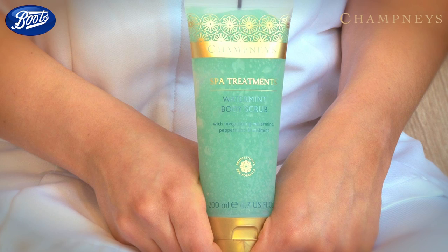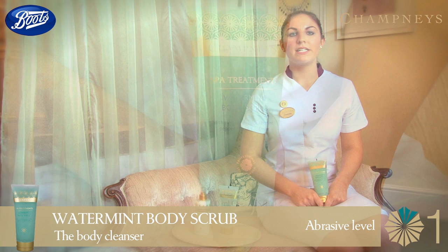I have invited along some expert Champneys therapists to share their own personal favourites along with some of their best kept secrets. My favourite Champneys scrub is definitely Water Mint, which at Champneys we call the body cleanser, as it contains uplifting jojoba beads which gently exfoliate dead skin cells.